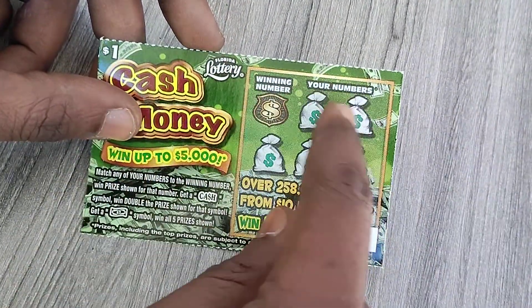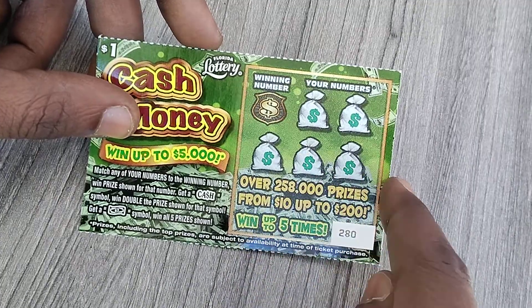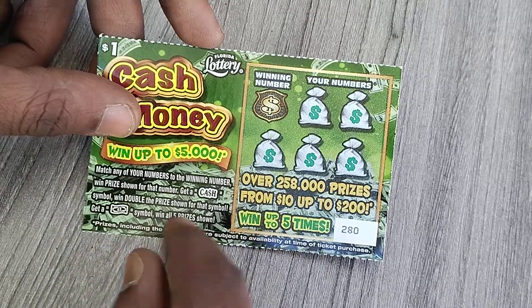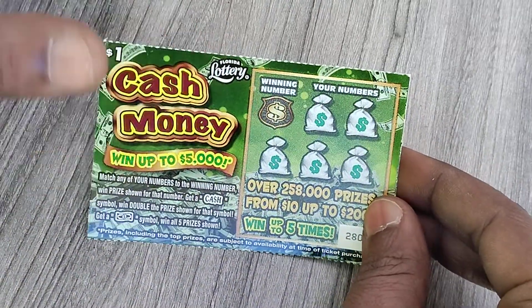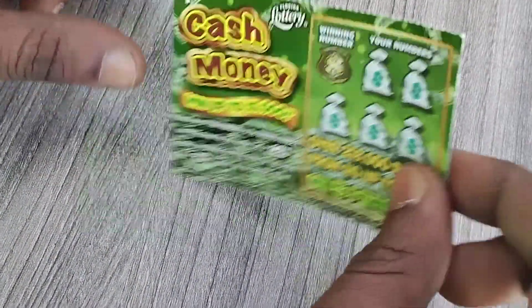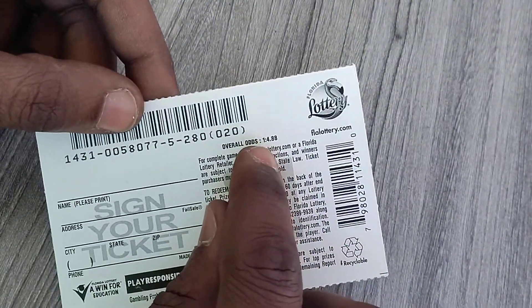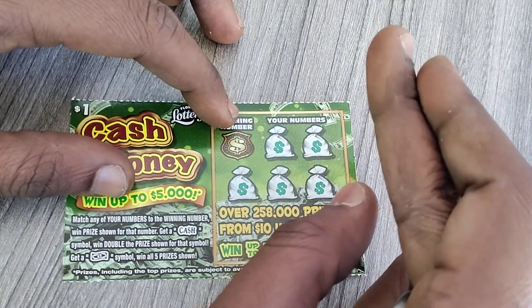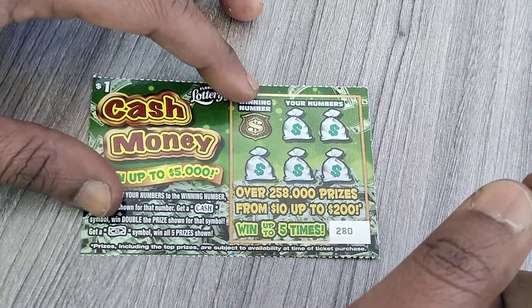Basically, you gotta match your winning numbers to these five numbers. Get a cash symbol and you win double; get a money symbol and you win all five. Most I can win on this I think is two dollars. The odds are one in four out of 88 — odds are horrible on this — so fingers crossed, wish me luck.